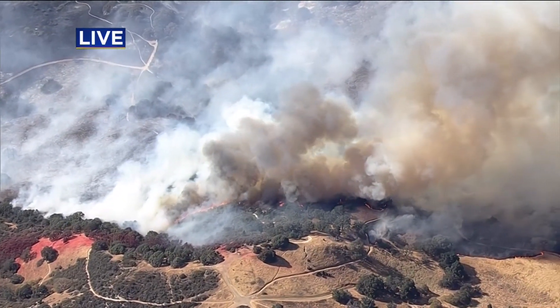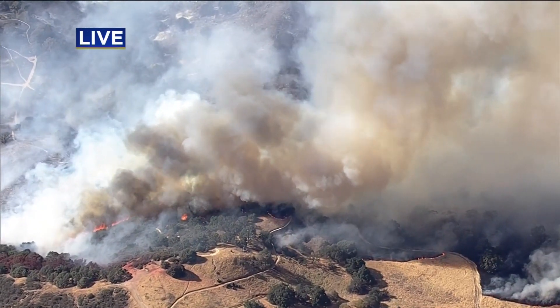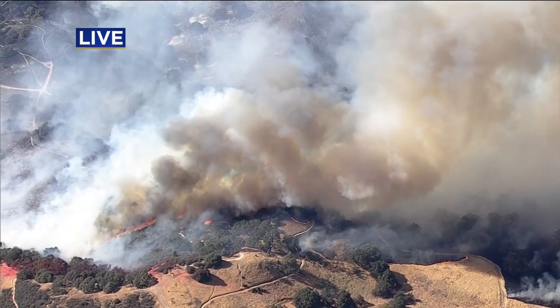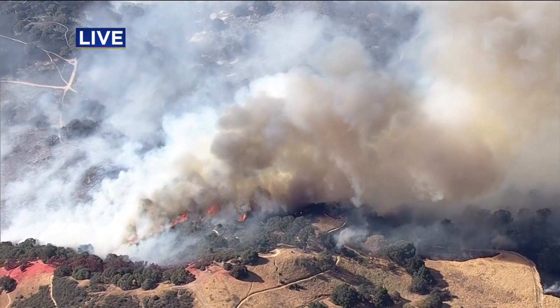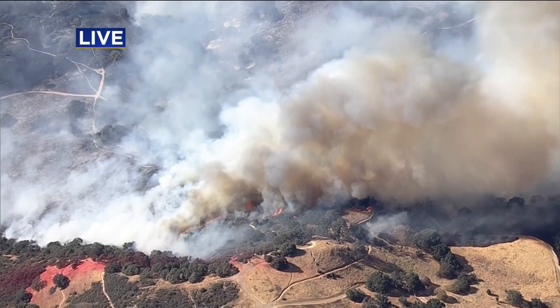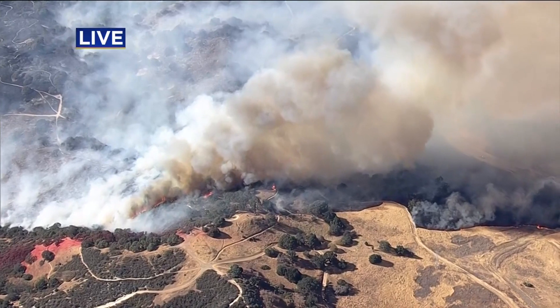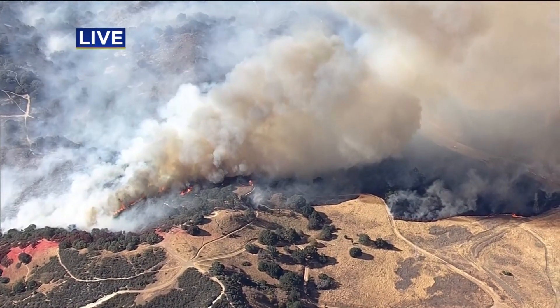It looked like earlier the fire had really just skirted some homes right there along Ignacio, and those folks were lucky because it came right up to their back door. Cal Fire confirms they had a very quick response from Contra Costa County Fire as well as Cal Fire, which hopefully helped push that fire around. There's a lot of dry vegetation amongst the open space.